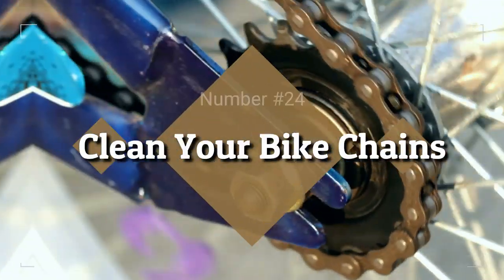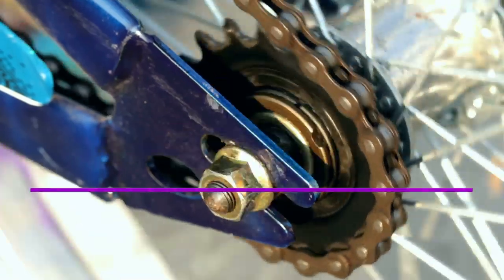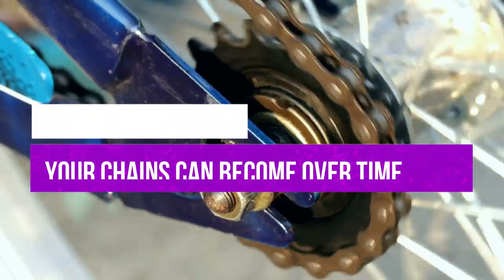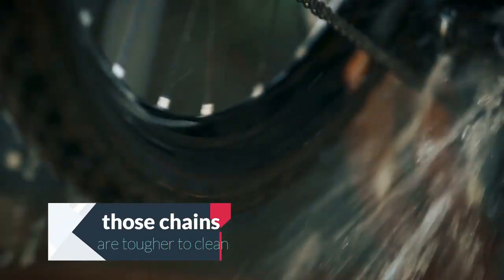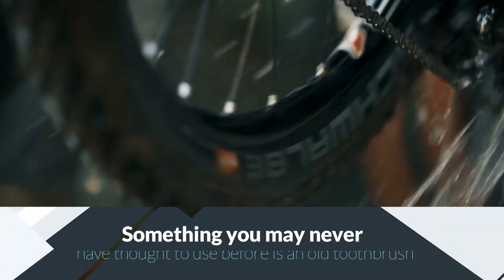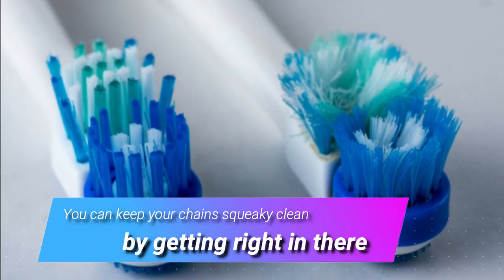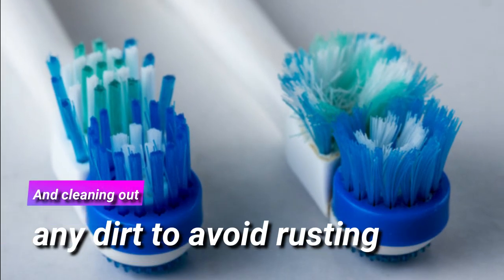24. Clean Your Bike Chains. If you're often out on your bike, you'll know just how dirty your chains can become over time. While it's easy enough to give your bike a rinse, those chains are tougher to clean. An old toothbrush is something you may never have thought to use before, but you can keep your chains squeaky clean by getting right in there and cleaning out any dirt to avoid rusting.